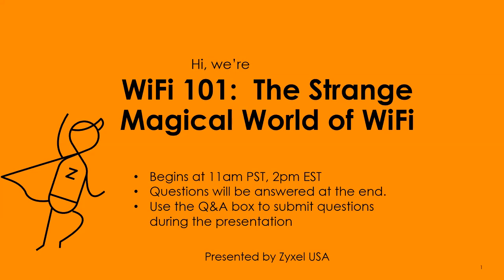Today's webinar will be uploaded to YouTube, so if you have to step out during today's presentation, hopefully by tomorrow you'll be able to find it on YouTube. Today we're talking about Wi-Fi 101.